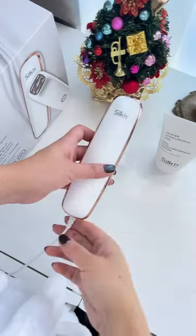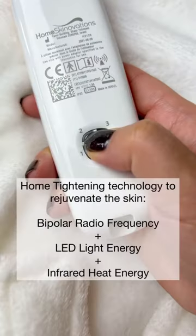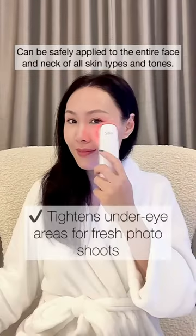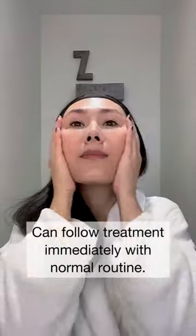Silken Titan always gives me the best holiday glow. It's cordless and easy to use with the Slider Hyaluronic Gel. The home tightening technology combines bipolar radio frequency, LED light energy, and infrared heat energy to repair skin. And it can be applied to the entire face and neck for all skin types and tones.